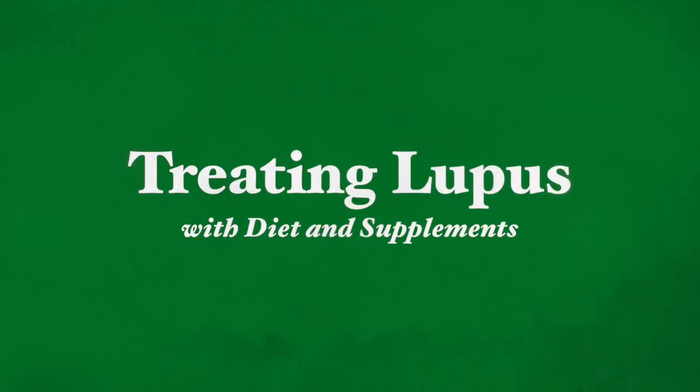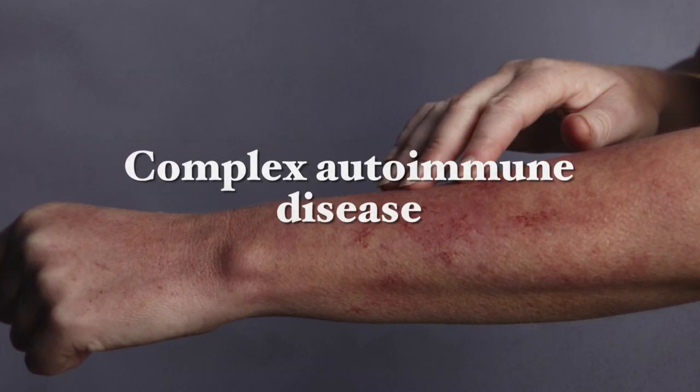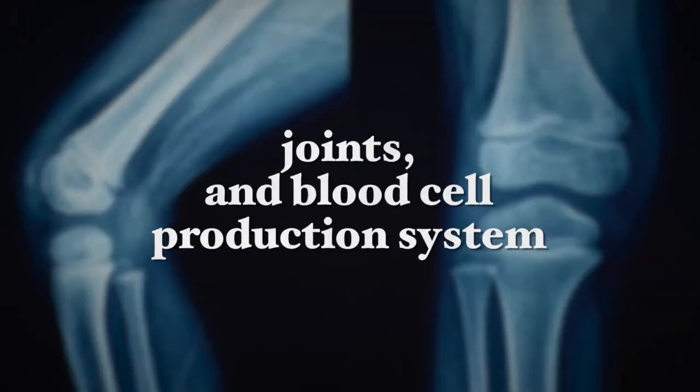Systemic lupus erythematosus, more simply known as lupus, is a complex autoimmune disease where a hyperactive immune system attacks healthy tissue, resulting in inflammation, joint damage, swelling, and other symptoms. The presence of autoantibodies are found in nearly all people with lupus, and consequently this disease affects the whole body with damage occurring to many organs, including the kidneys, the central nervous system, the skin, joints, and the blood cell production system.